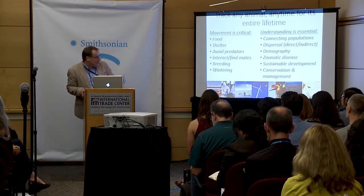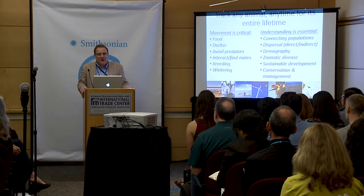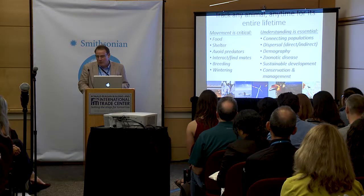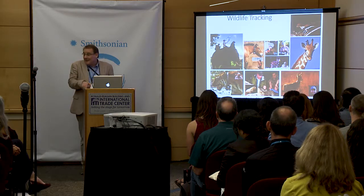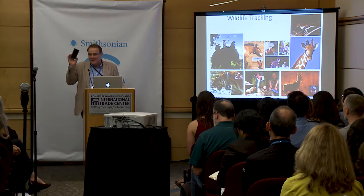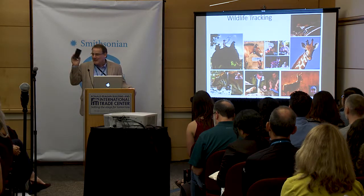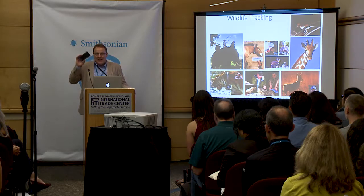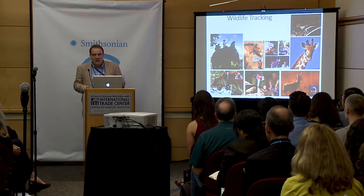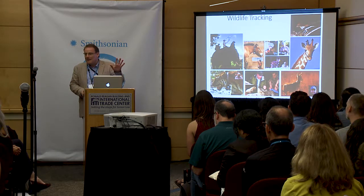There's probably a huge value to understanding movement. As was already pointed out this morning, the smartphone has done more for conservation biology than most technology out there. It has a miniaturized GPS, an efficient battery, an accelerometer that tells you orientation — all this technology has helped push movement ecology into a completely new field within ecology itself.